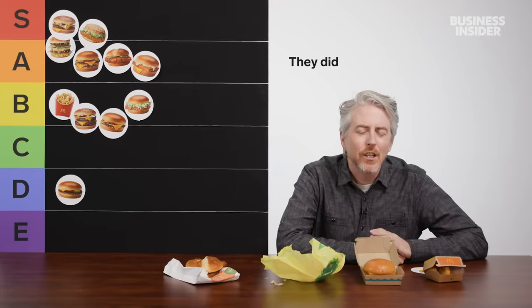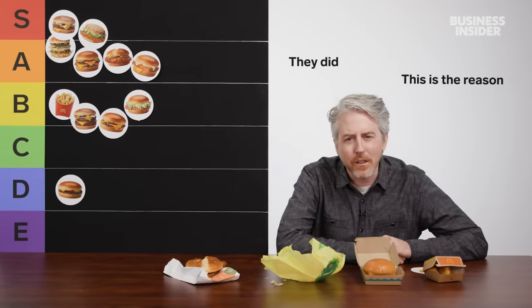Maybe they thought one slice of cheese was too cheesy? Cheese and fish does seem kind of strange — most fish doesn't have cheese on it. Please don't bother me with your messages about your favorite cheese and fish combination.